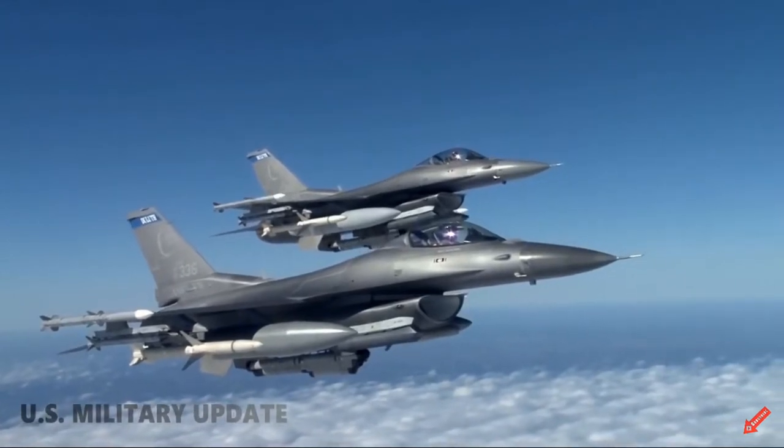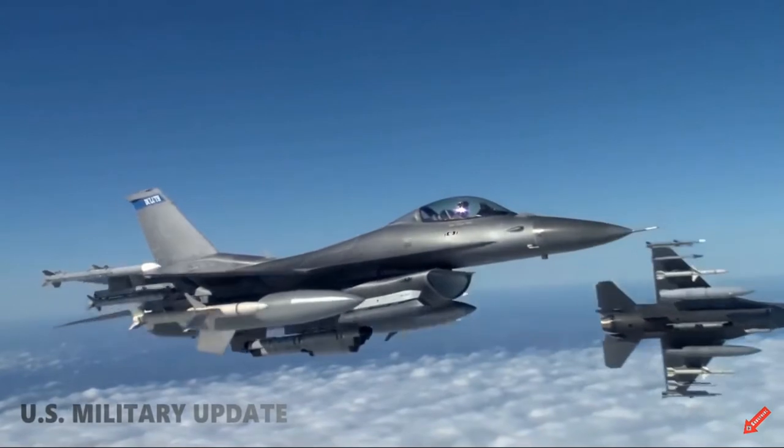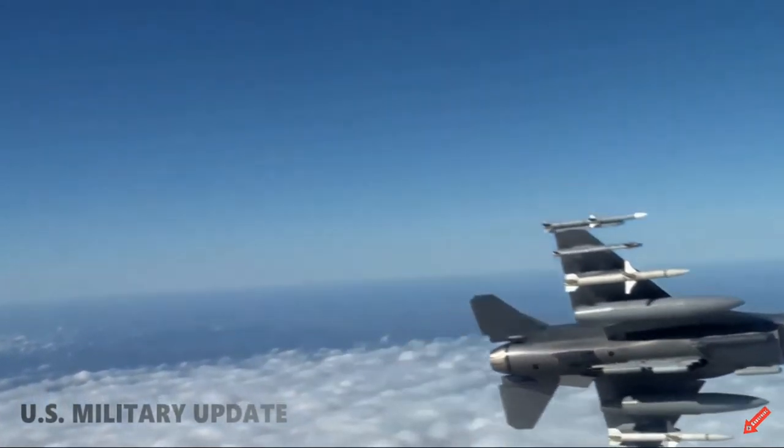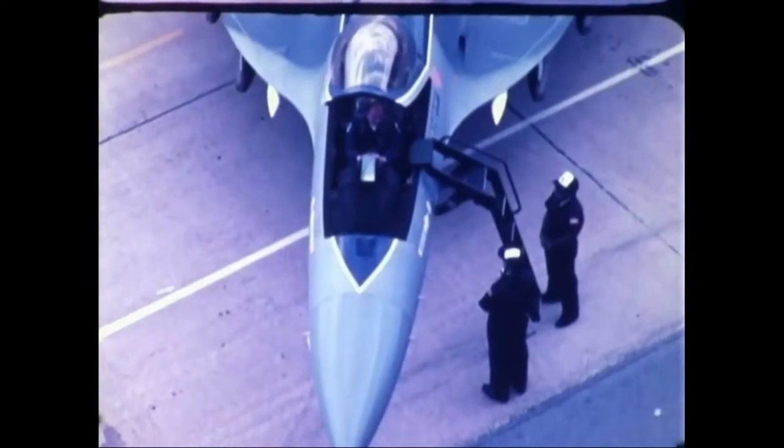Due to the high cost of the F-35 and its operational limitations in speed and maneuverability, the U.S. Air Force has decided to hire a new fighter to replace the F-16s and complement the F-35. This fighter is called the F-36 Kingsnake.